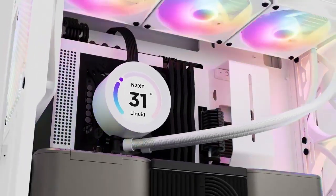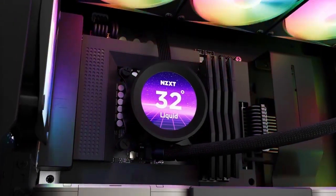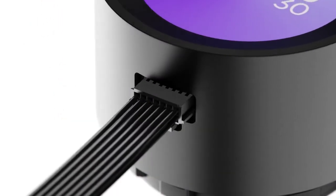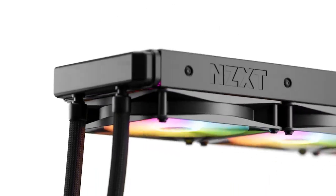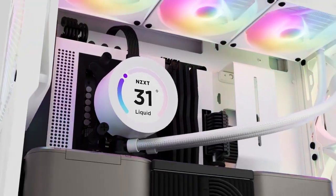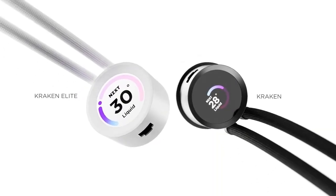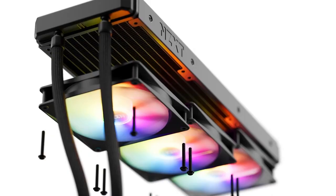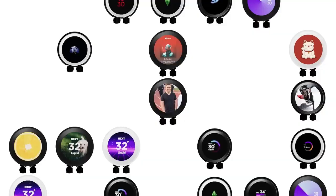That said, NZXT does offer various AIO liquid cooling solutions under their Kraken series, with different radiator sizes such as 240mm, 280mm, and 360mm. If you're specifically looking for a 360mm AIO liquid cooler from NZXT, you might be referring to the Kraken X73, which is their 360mm radiator variant. The Kraken X series typically offers excellent cooling performance, quiet operation, customizable RGB lighting, and intuitive software control through NZXT's CAM software.